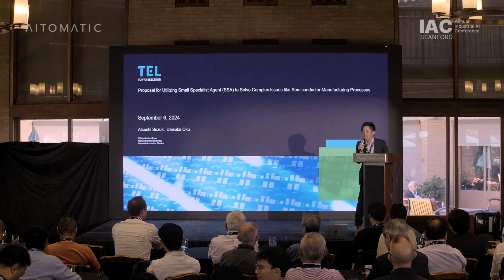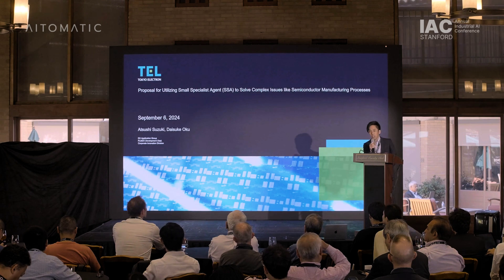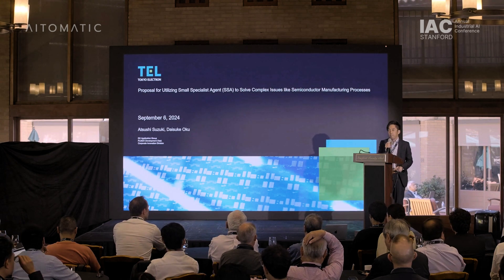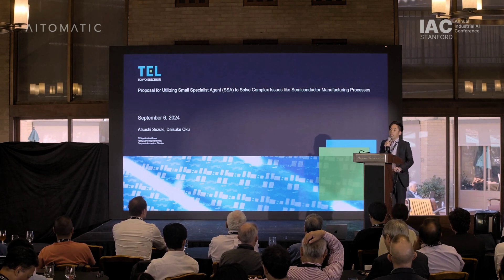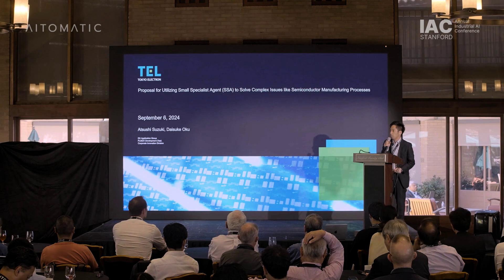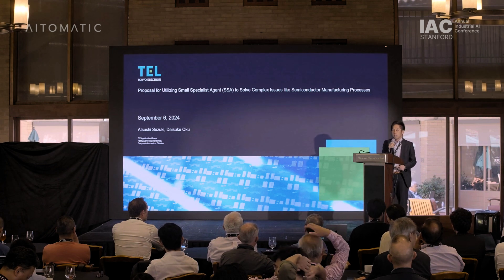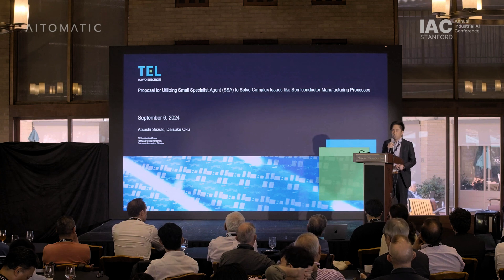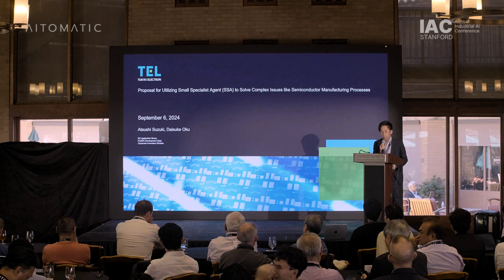Hello, everyone. I'm Atsushi Suzuki from Tokyo Electron. We belong to the AI and Digital Transformation Team in Sapporo, Japan. Tokyo Electron Headquarters is in Tokyo; the AI Digital Transformation Center is in Sapporo, so we are working in Sapporo. Our team develops software applications using AI for semiconductor manufacturing equipment.